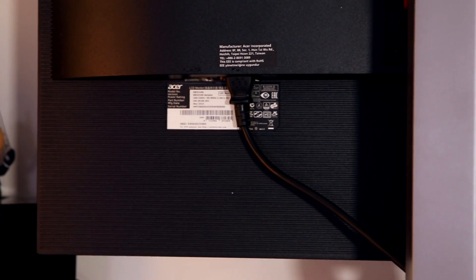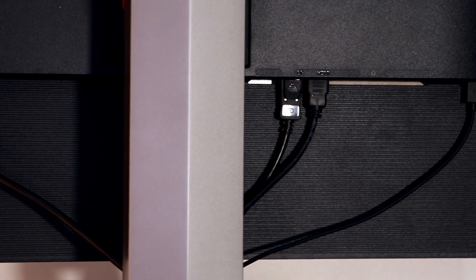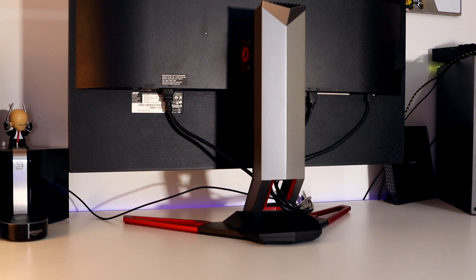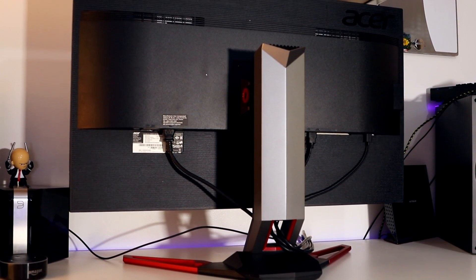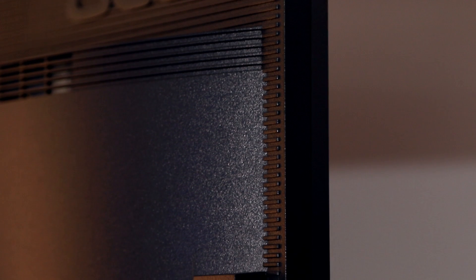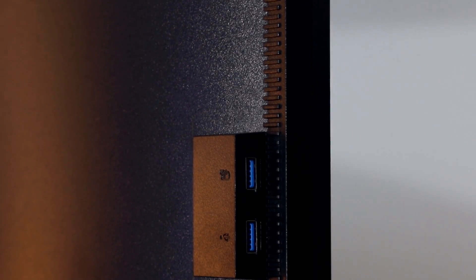Moving around to the back of the monitor, you'll find all the ports you need, the main one being DisplayPort, but there is also an HDMI — and this is a problem, as I really would have liked to see HDMI 2.0 here. For me this could be a deal breaker: if I want to plug in something like an Xbox One S, I can't play games upscaled at 4K, and I can't use HDCP 2.2, which is part of the HDMI 2.0 standard. Basically, you can't play 4K Blu-rays on this monitor, which is a shame, though for most people probably not that much of an issue.